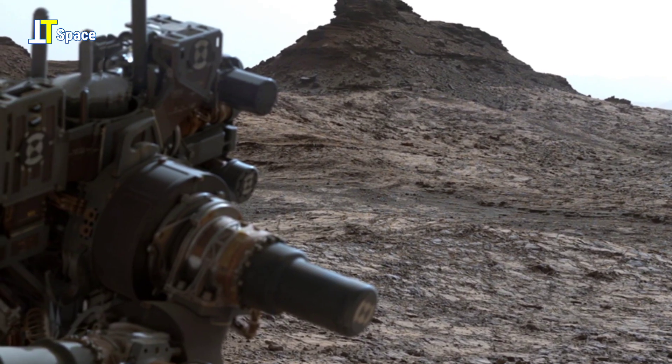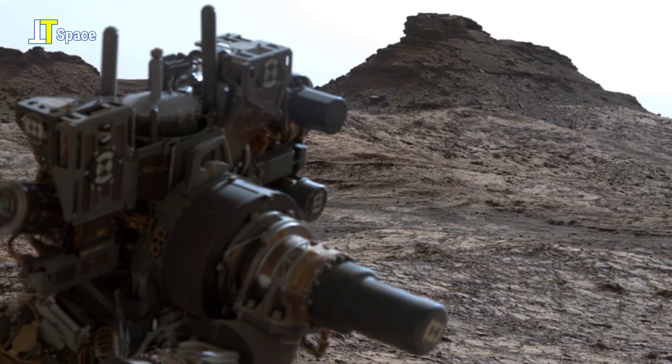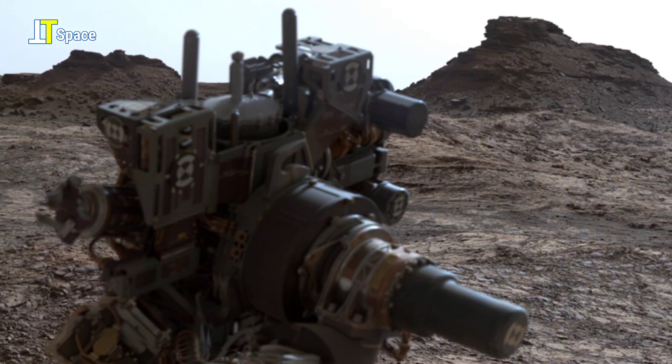The view combines more than 130 images taken during the afternoon on Sol 1421.